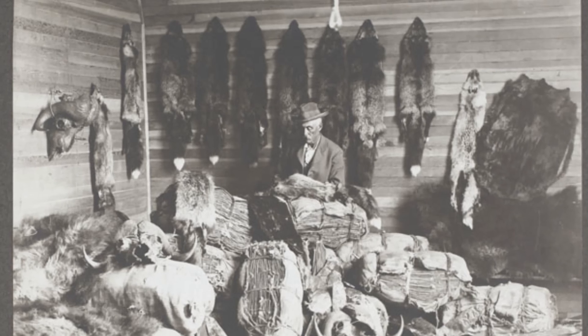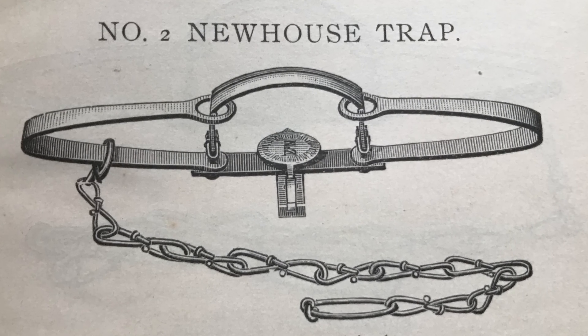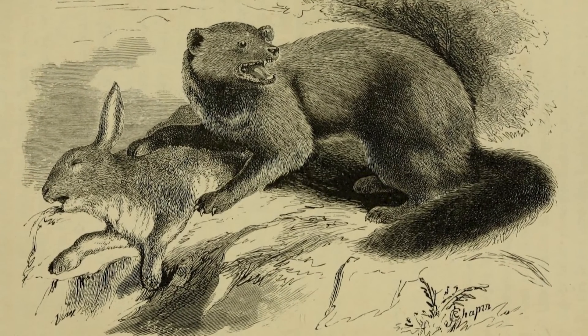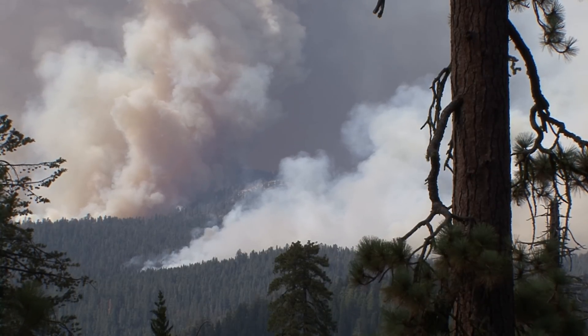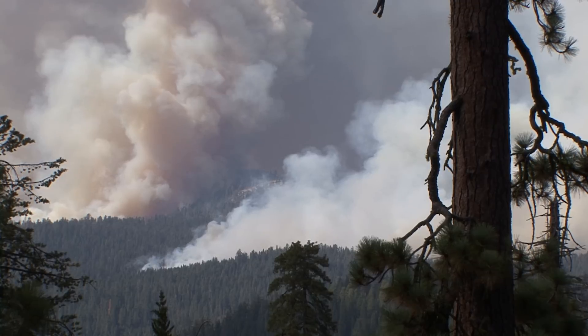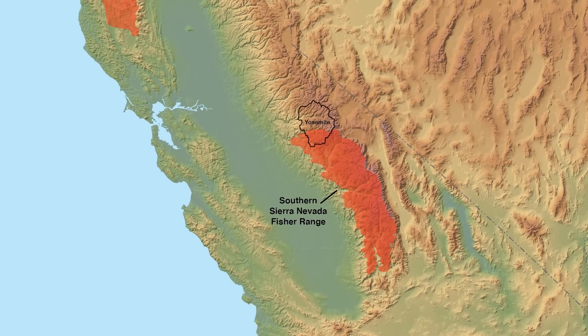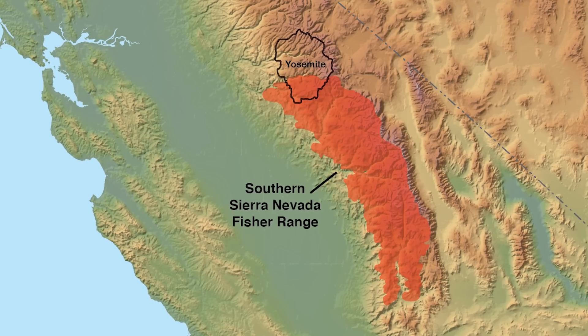Trapping was really common through the late 1800s and early 1900s. Then in 1946, trapping of fishers was banned in California. But at that point, their population numbers were so low that they still haven't recovered. Now one of the biggest threats are these large-scale wildfires, particularly in this southern Sierra Nevada population, of which Yosemite is part of.